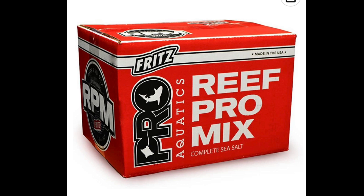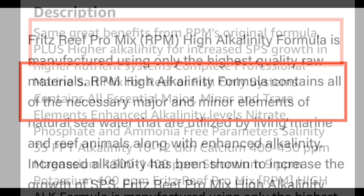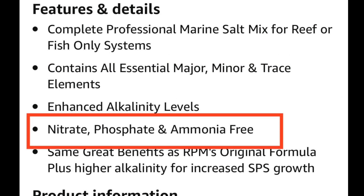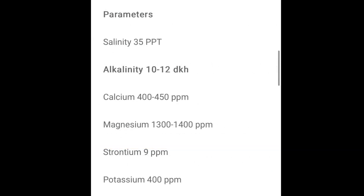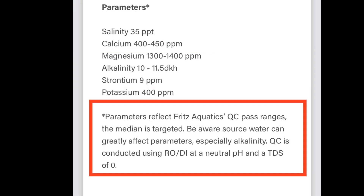Then we have the Fritz RPM High Alkalinity version. It has all the major, minor, and trace elements, and it's formulated for higher alkalinity for increased SPS growth. It's also nitrate, phosphate, and ammonia free. Looking at the parameters: calcium 400 to 450, alkalinity 10 to 12, magnesium 1300 to 1400, strontium 9, and potassium 400. I'm noting that alkalinity of 10 to 12 versus the regular Fritz of 8 to 9. And again, it does the testing with RODI water at the facility.